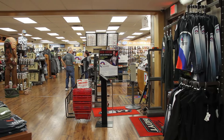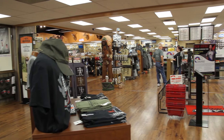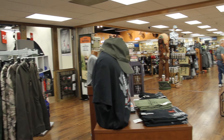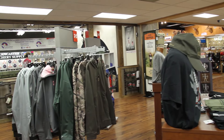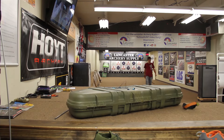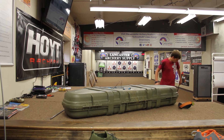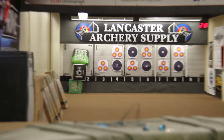It is quite a large showroom, at least from my experience at other archery shops. Even when comparing this to a company like Cabela's or Bass Pro, Lancaster is right up there with them. They have the size and the products that you can try out, look at, and touch.